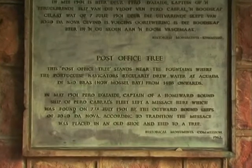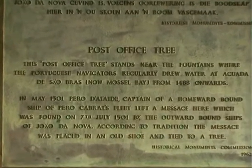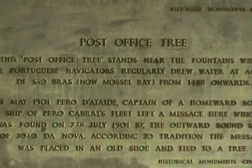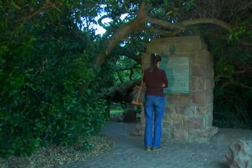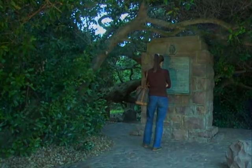A few months later, another Portuguese mariner, Joao de Nova, found this letter. In this way, the tree became the first post office in South Africa and has been declared a national monument.